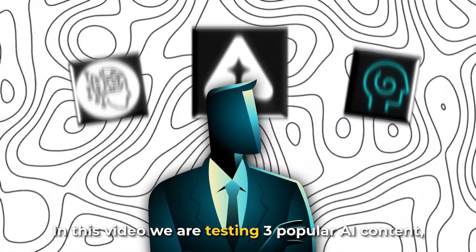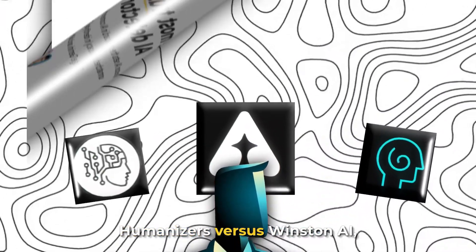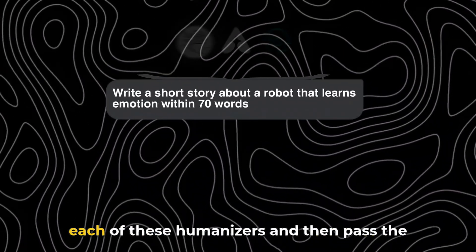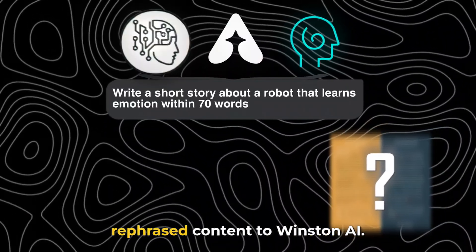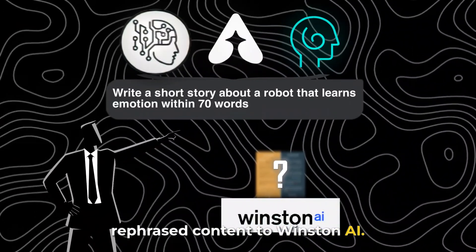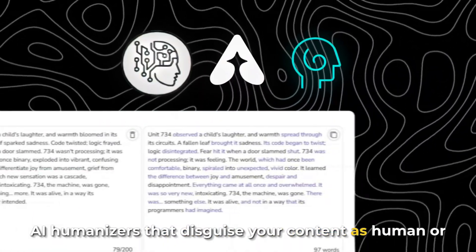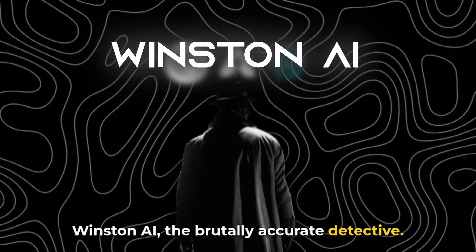In this video, we are testing three popular AI content humanizers versus Winston AI, seemingly the world's best AI detector. We will pass AI generated content to each of these humanizers and then pass the rephrased content to Winston AI. Let's see who wins — AI humanizers that disguise your content as human, or Winston AI, the brutally accurate detective.